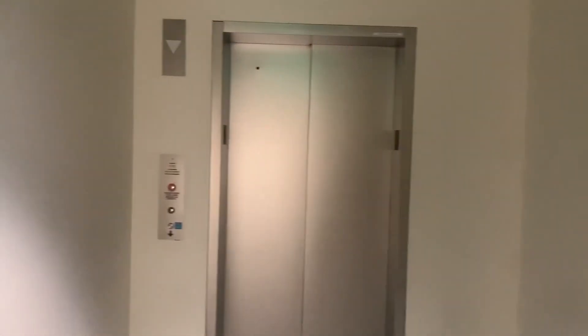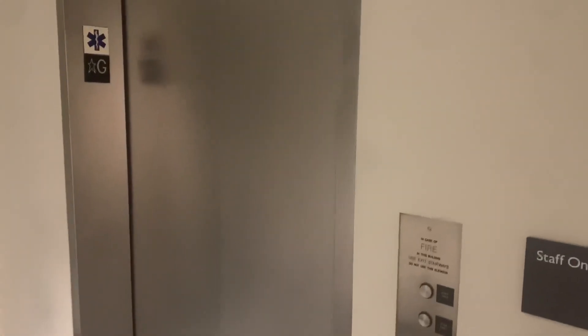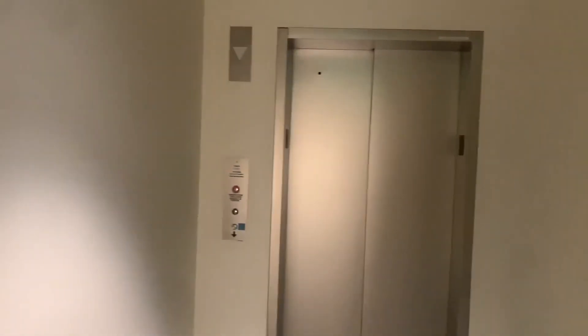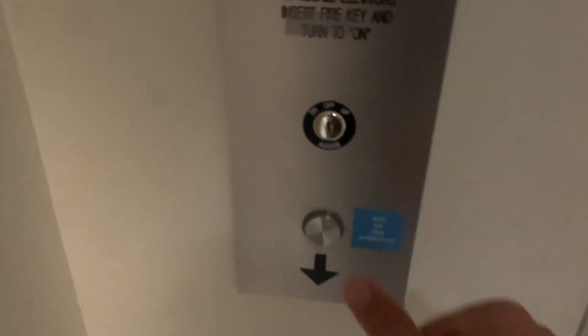These are the elevators here at the Museum of Fine Arts in Boston. This is the staff elevator, which is locked, but this one is the public one and it's an Otis.